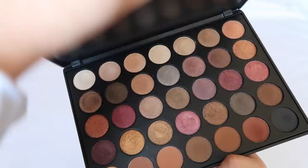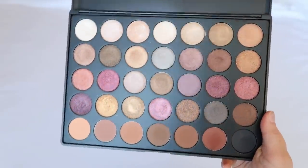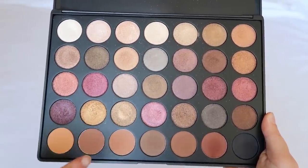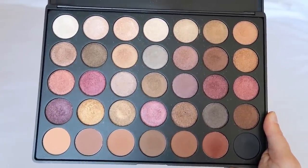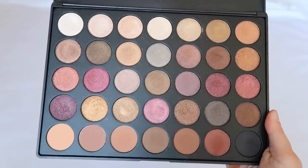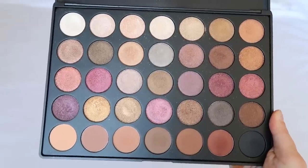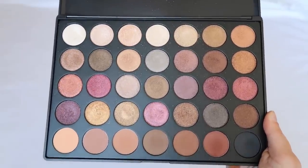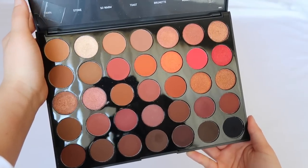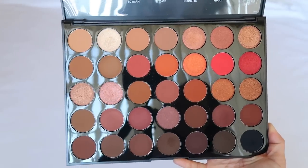This was one of my first Morphe palettes — I had a deep desire for it in college. Looking back, most of the shimmers and browns kind of look the same, but back then it was gorgeous to me. It's a bit too wet so colors blend together, but for a quick neutral eye it's a good one. Then there's the Morphe 350-2, the second version of the very popular original 350.